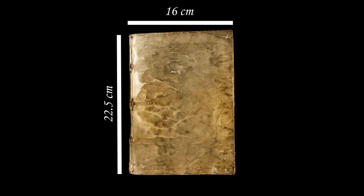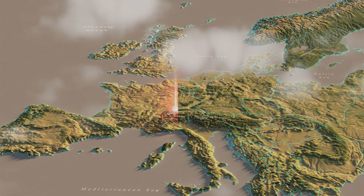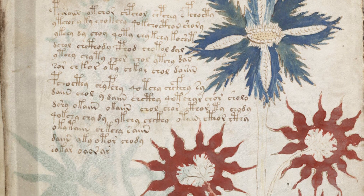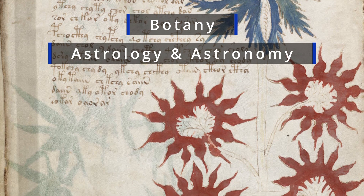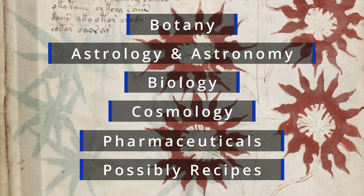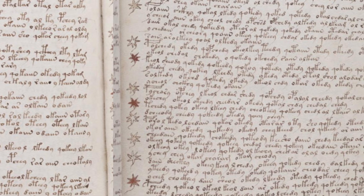The Voynich Manuscript measures 22 and a half by 16 centimeters and is thought to derive from the southern Germanic or northern Italian cultural area. Based on the illustrations, the book is divided into six sections: botany, astronomy and astrology, biology, cosmology, pharmaceuticals, and a section of continuous text surrounded by decorative markings. Due to the placement of the markings and the length of these entries, this section is thought to pertain to recipes.